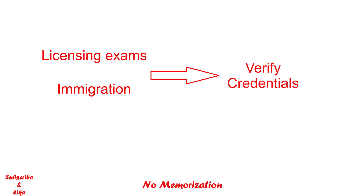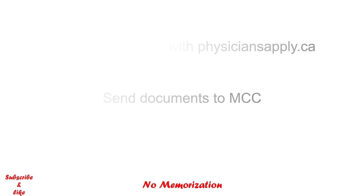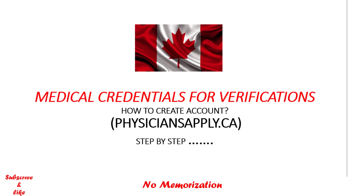Now let's get started. If you want to appear in Canadian licensing exams or you want to immigrate to Canada, the very first step is to verify your credentials. You cannot move forward at all without verifying your documents. The first step is to create an account with physiciansapply.ca and the second step is to send documents to the Medical Council of Canada for verification. I have a full video on how to create an account and send documents — please click the link in the description below. I am getting so many emails and comments regarding the certifying officials, and that is the reason why I am making this video.